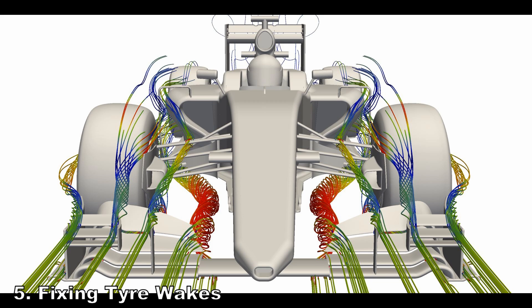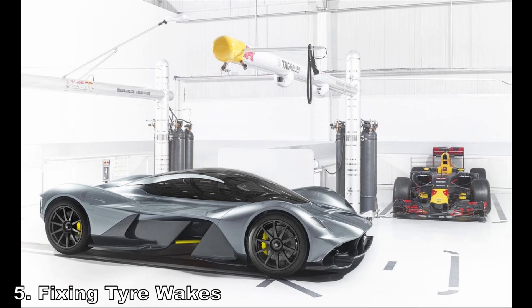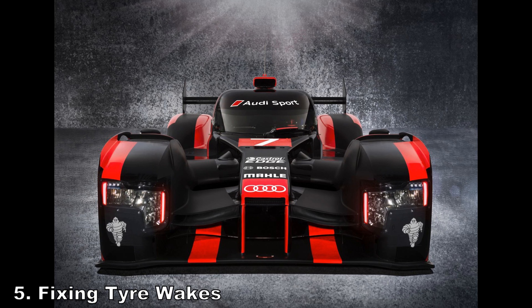The way to achieve that balance is by fairing the wheels and tyres. That way you can still run a wider wheel, but you won't get that dirty air getting kicked up. But because of F1's history as an open-wheel racing series, I don't think we're going to see that anytime soon.